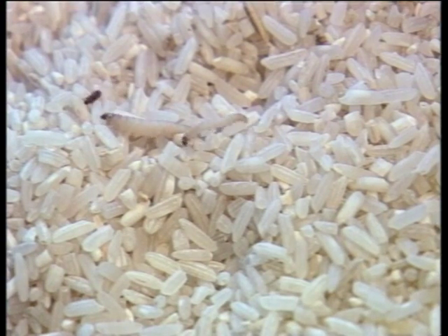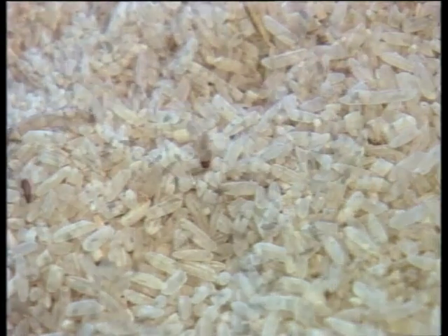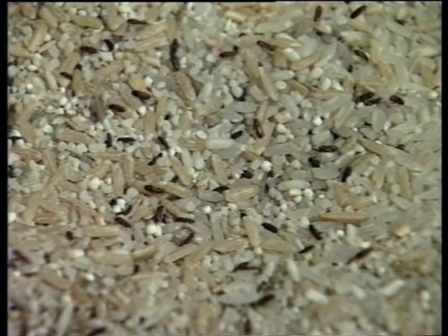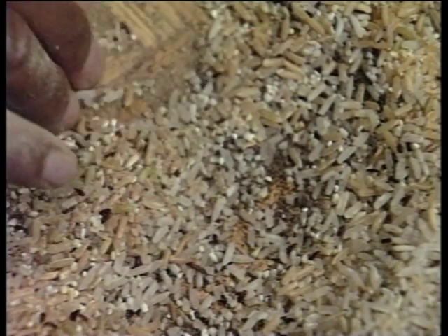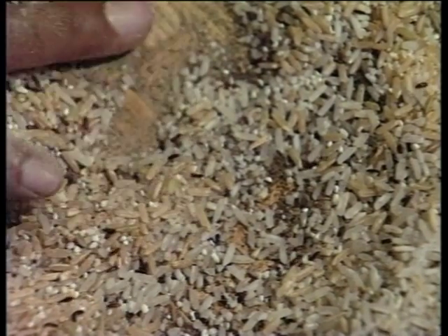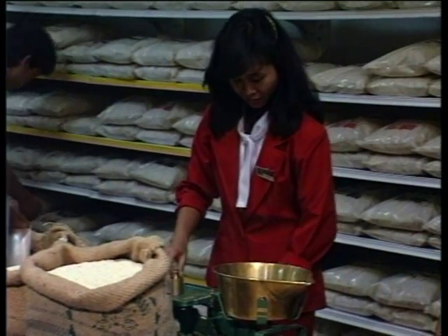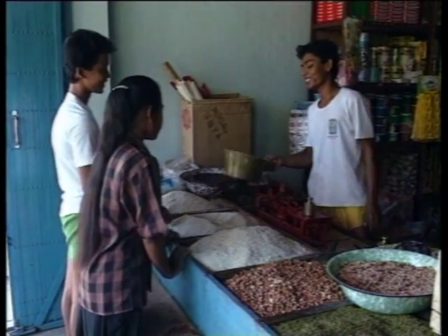The insects eat the rice, resulting in physical weight loss. Their excreta, cast skins, and dead bodies also contaminate the rice. Any contamination with live or dead insects will lead to the rice being downgraded and possibly refused by the consumer. As one of the aims of a national food grain agency is to improve the quality of rice reaching the consumer, the control of insect infestation is vitally important.